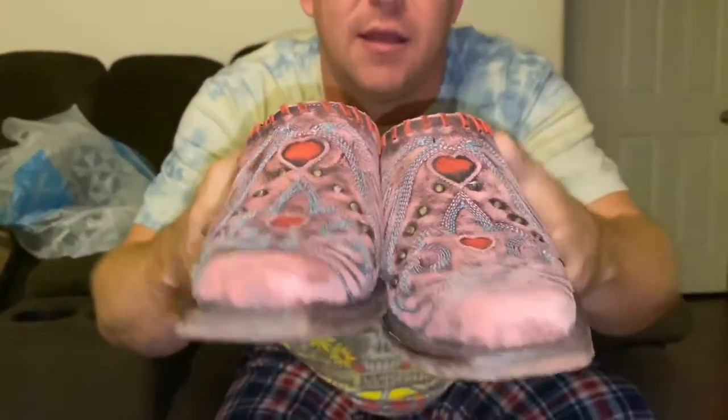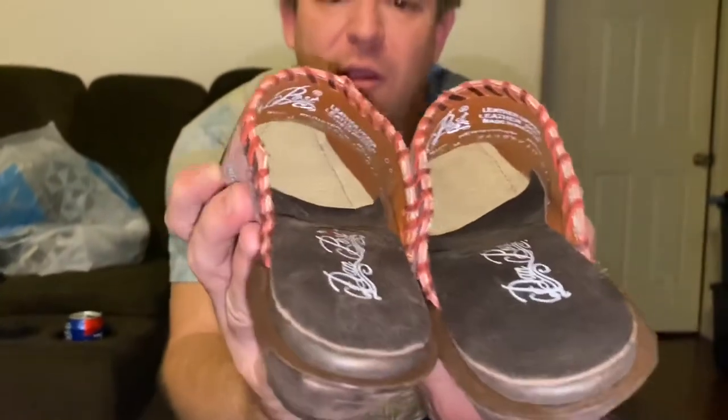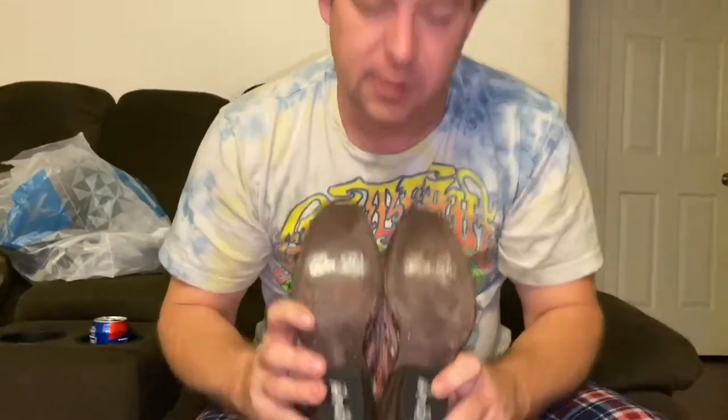We came across a couple pairs of shoes with brands we hadn't experienced before — had to look up the comps. These are Dan Post boots, super intricate and detailed with red stitching all the way across the top, embossed hearts, and studded detail with pointed toes. All genuine leather on both upper and lower. Really good shape on the bottoms, not a lot of scuffs. These do really really well — comps are in the $60 to $70 range.